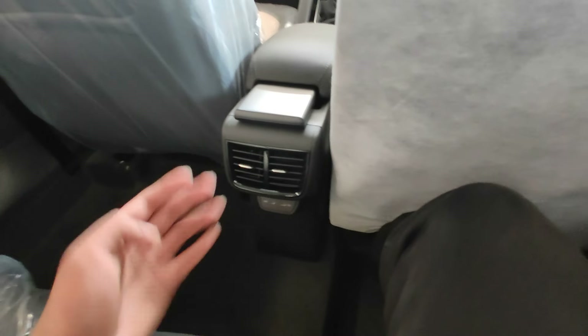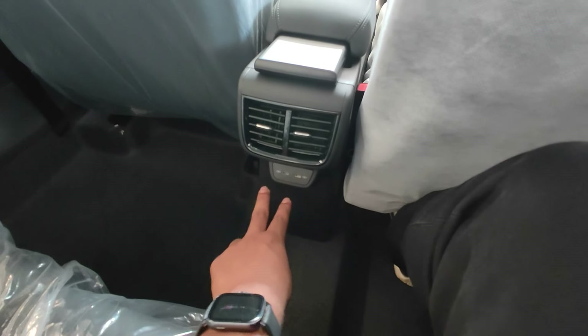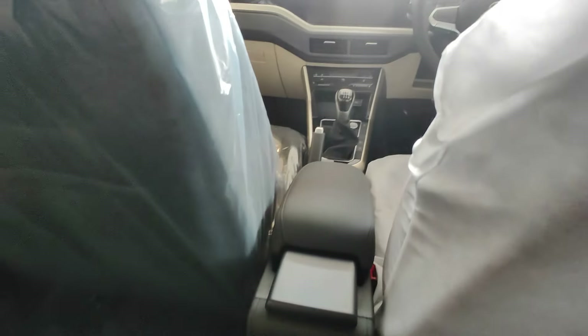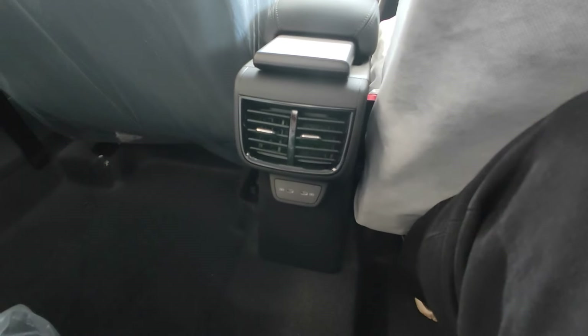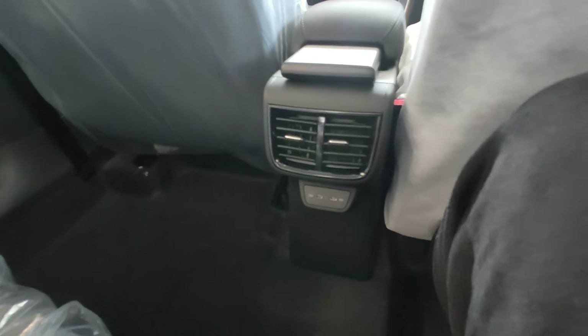Moving to the rear seat — there is a decent amount of legroom and knee room, and the under-thigh support is also decent. Here we have rear AC vents and twin Type-C charging sockets provided in the rear seat, which is really a good addition. There are also 2 Type-C charging sockets in the front seat as well, which is a really good touch.